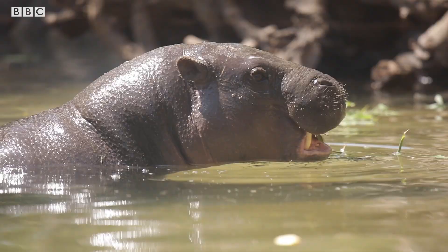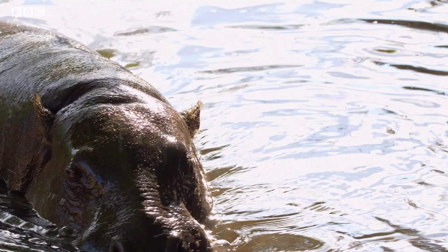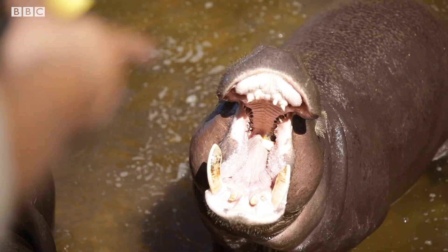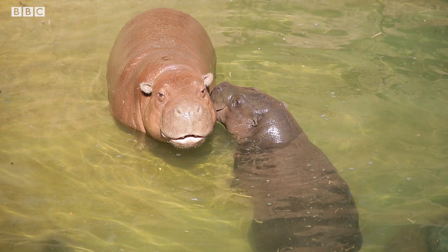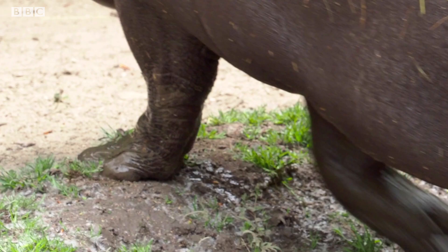From looking at them, you might think the pygmy hippo is just a smaller version of their cousins, the common hippopotamus. However, although they are related, they live in two different parts of Africa, and size is not the only thing that sets these two hippos apart. Pygmy hippos have a more rounded head, with their eyes set on the side rather than in front, and they also have sharp toenails, whereas their cousins have webbed feet.